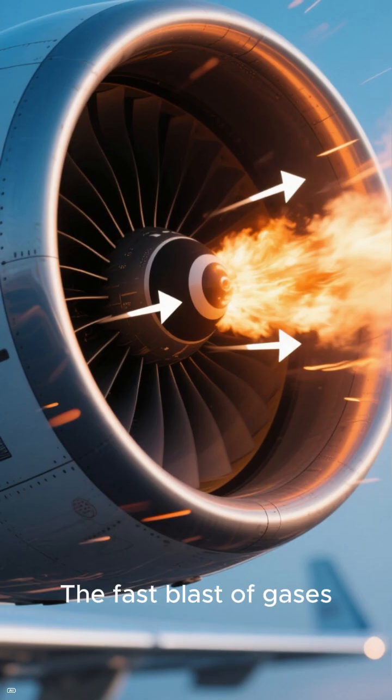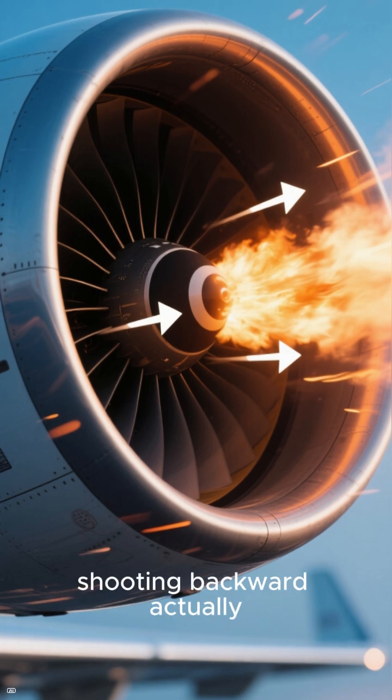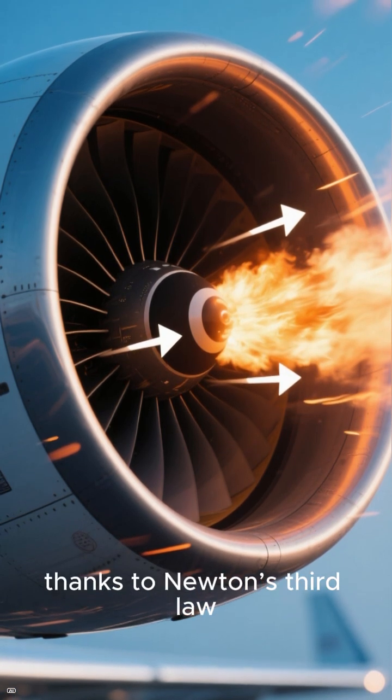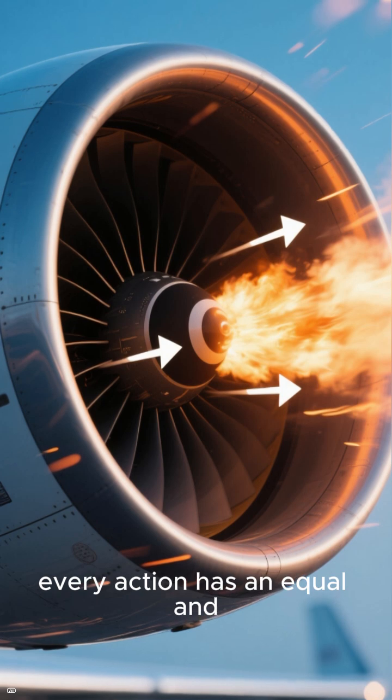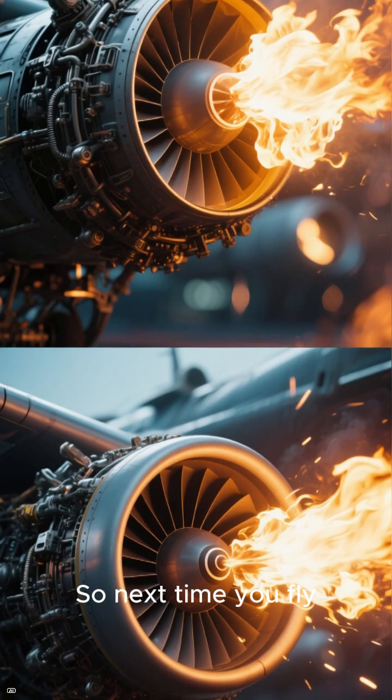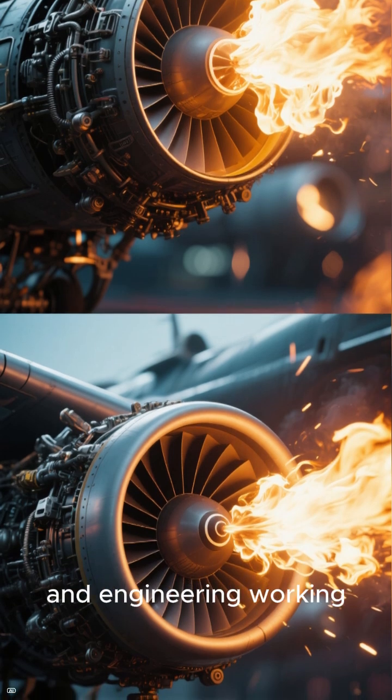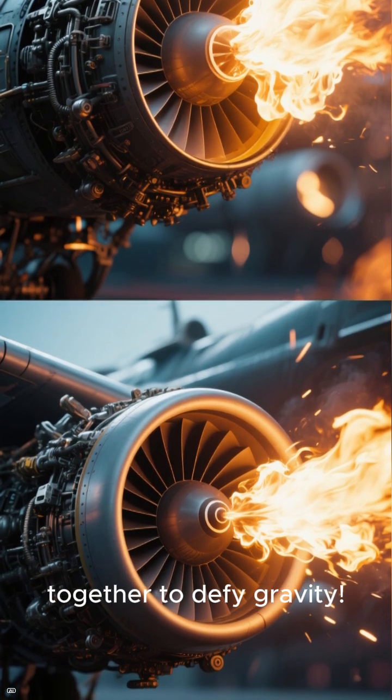And the real kicker? The fast blast of gases shooting backward actually pushes the plane forward, thanks to Newton's third law — every action has an equal and opposite reaction. So next time you fly, remember: that thunderous roar is a masterpiece of physics, fire, and engineering working together to defy gravity.